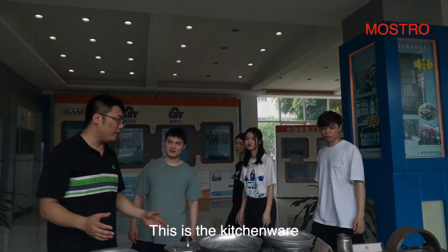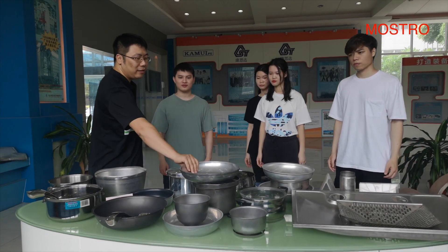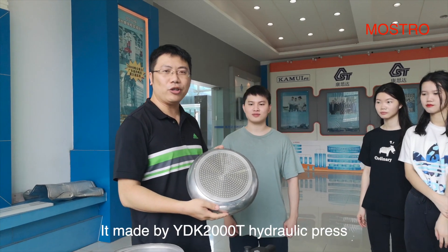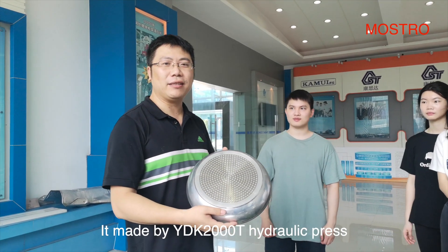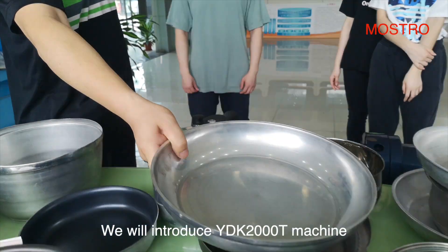This is the kitchenware, which is made by our Hydraulic Press. Such as this one is made by the YDK-2000T Hydraulic Press. Today we will introduce the YDK-2000T machine.